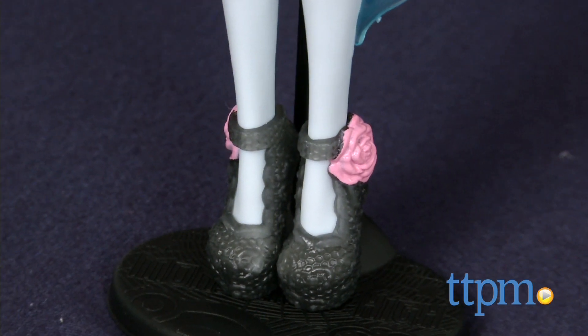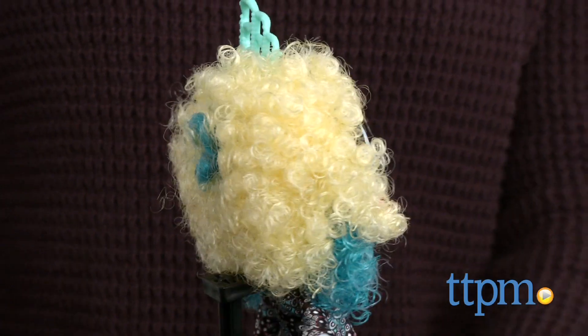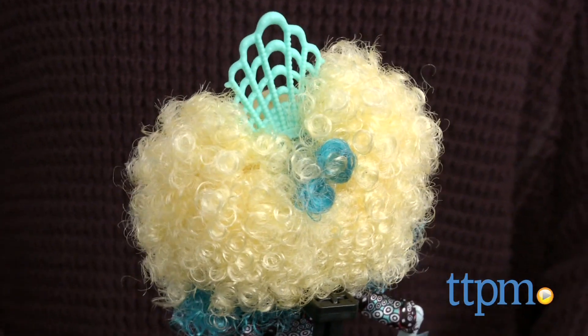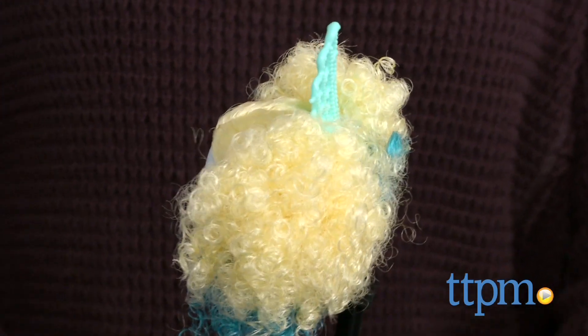But what really stands out with this version of Laguna is her hair. She's sporting a blonde and blue afro, and being the stylish sea monster that she is, she really pulls it off well.